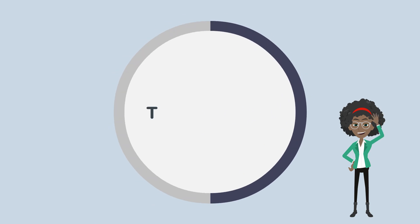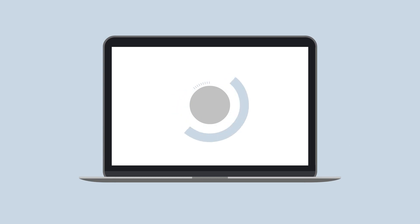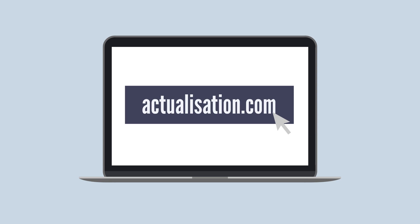We have now reached the end of this week's Training Minute. See you next week! For more information on our training courses, visit our website at actualizacion.com or reach us at 1-877-688-0101.